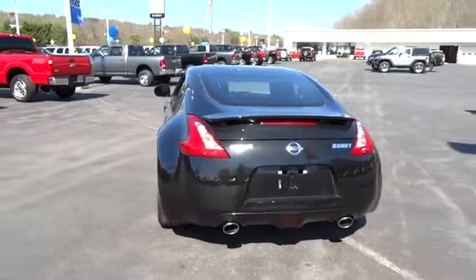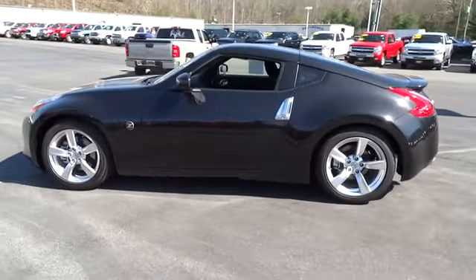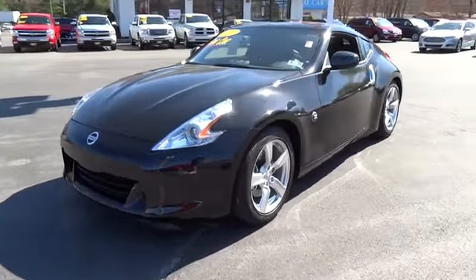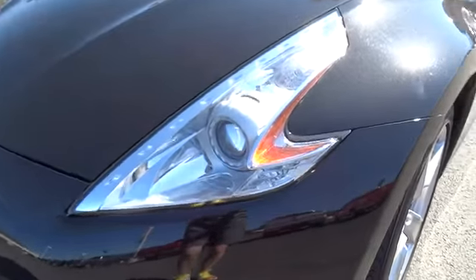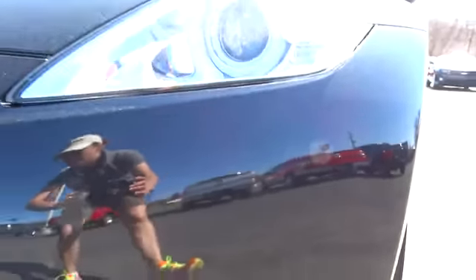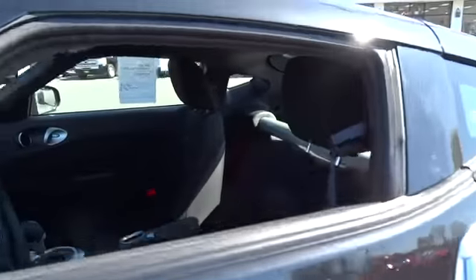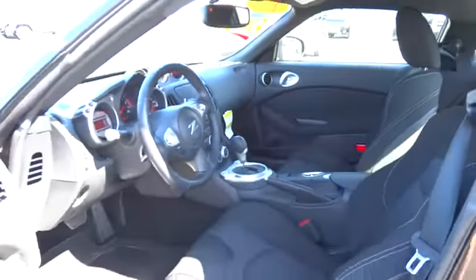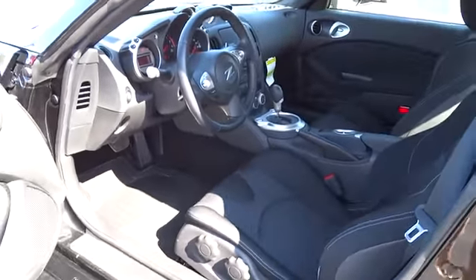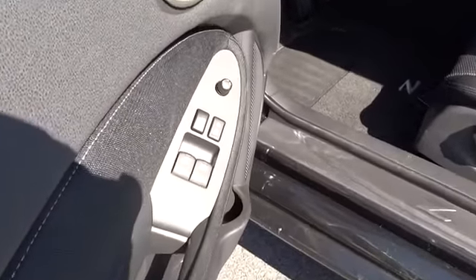This vehicle has less than 3,000 miles. Here are some of this vehicle's great options. Carfax certified one owner and qualifies for Carfax buyback guarantee. Wouldn't you look great in this vehicle? Stop in today and see for yourself.